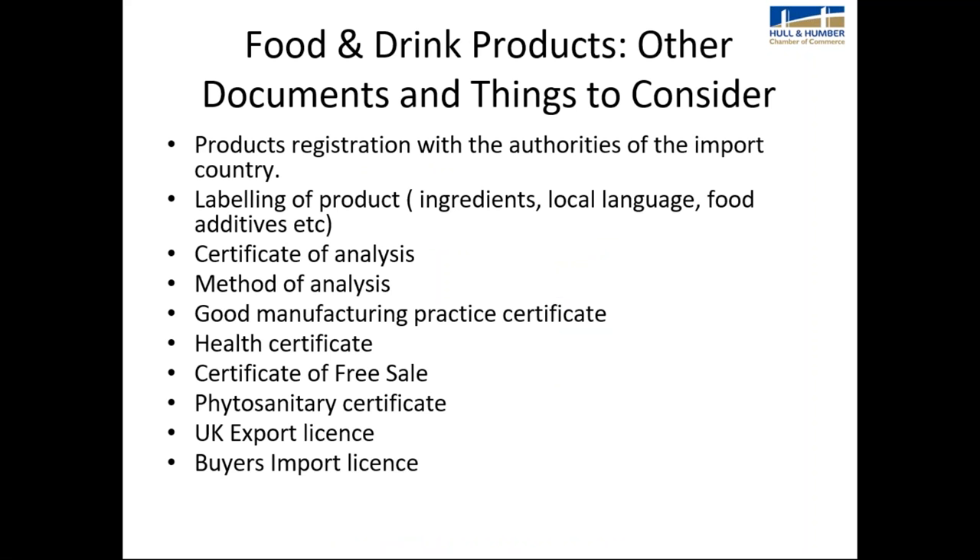Food and drink products have documents specific to the industry. Things to consider include: product registration with the authorities of the import country, labelling of the product and ingredients, certificates of analysis and method of analysis, good manufacturing practice certificates, a health certificate, certificate of free sale, phytosanitary certificate, UK export licence, and the buyer's import licence.